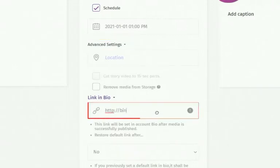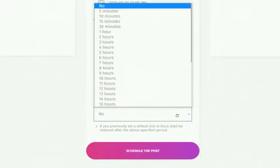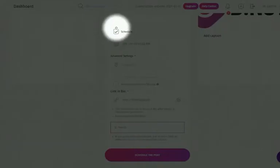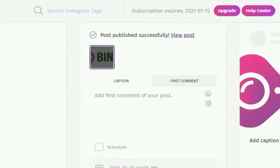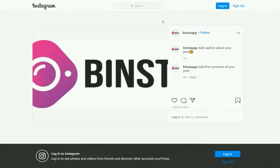You can also add your bio link — this link will be set in your Instagram account bio after the media is successfully published. If you want to restore your previous bio link after some time, select the time from the dropdown and your bio link will be restored. We are going to publish our post now — uncheck the scheduling box and click 'Publish Now.' You can see the post published successfully. Let's check it on Instagram — it's done!